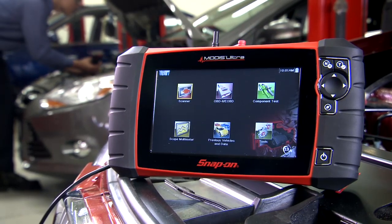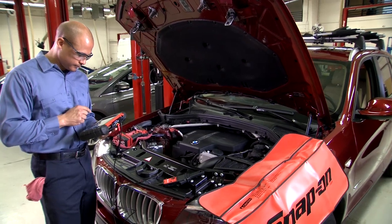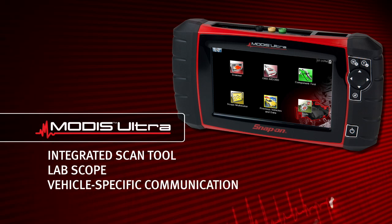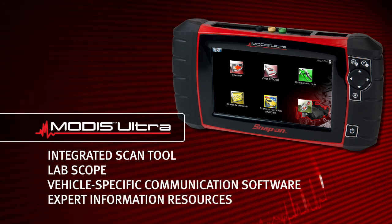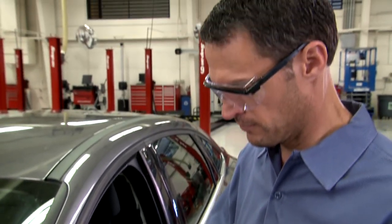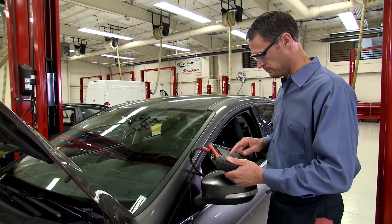The all-in-one, multi-function tool for complete, start-to-finish diagnostics, including an integrated scan tool, lab scope, vehicle-specific communication software, and expert information resources. MODIS ULTRA combines the quick operation and broad scanner coverage of the famous SOLUS ULTRA, along with a built-in graphing meter and two-channel high-speed scope.